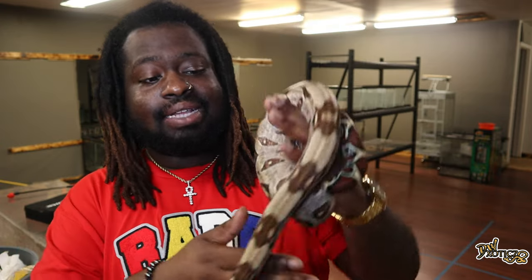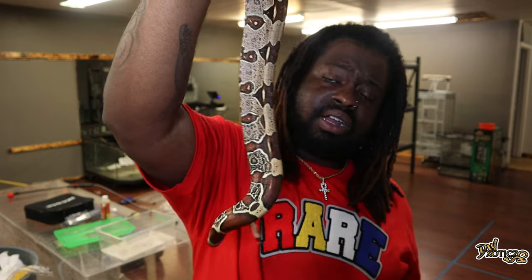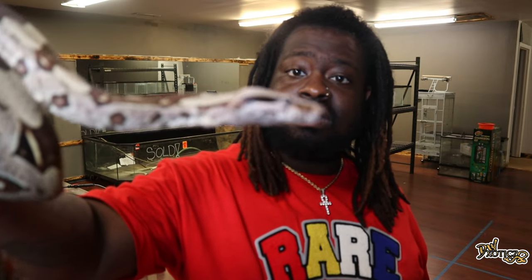That's it for red-tailed boa care — hope you guys enjoyed this video. Drop a comment down below if you want me to do more care videos. Nakia is looking good and doing very well. Make sure you follow me on Instagram at DWExotics. If you liked this video, hit that like button; if you loved it, hit subscribe and turn on post notifications. As always, stay exotic.